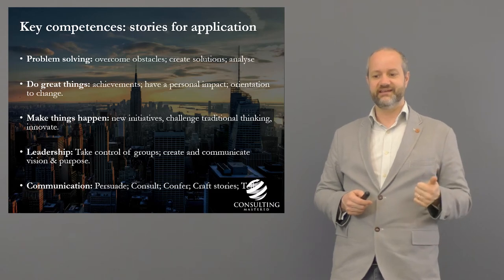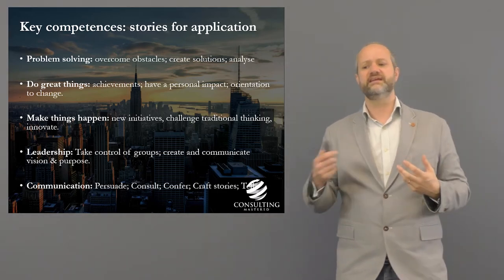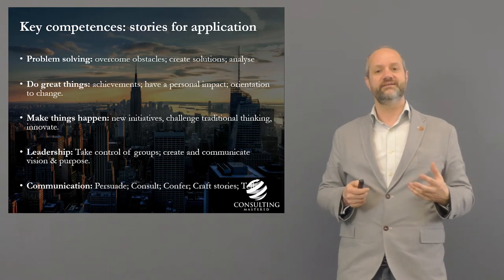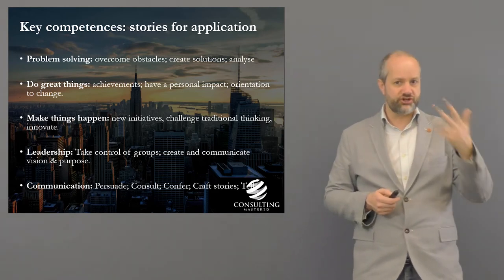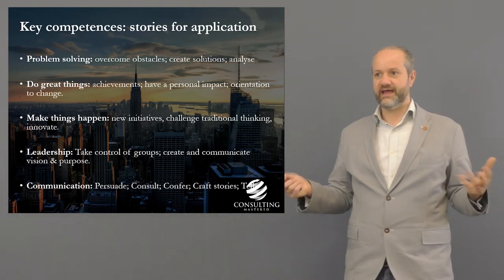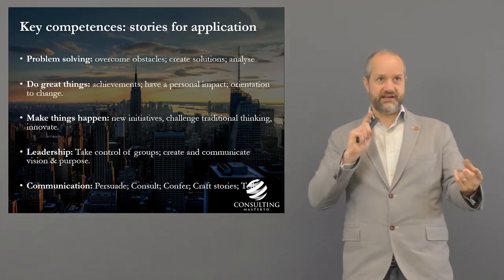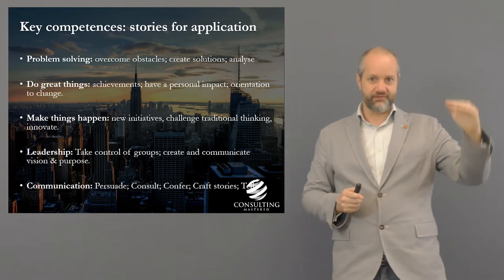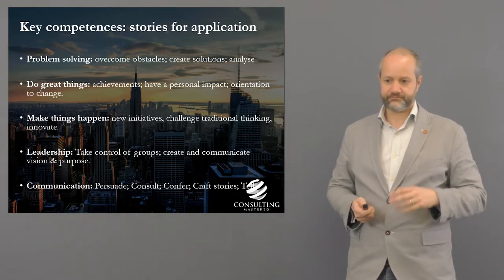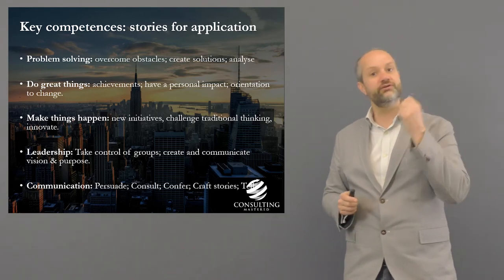Key competencies include problem solving — can you overcome obstacles, create solutions, analyze things? Achieving great things — did you row across the Atlantic, climb Kilimanjaro, change someone's mind, make a difference in society? What's your orientation to change — do you embrace it? They're looking for leaders, entrepreneurs, people who take initiative and challenge traditional thinking. You don't need to be a superman or superwoman yet, but you need examples showing you could be heading that way.